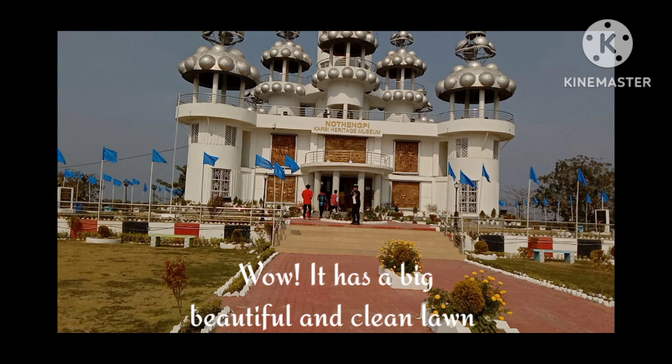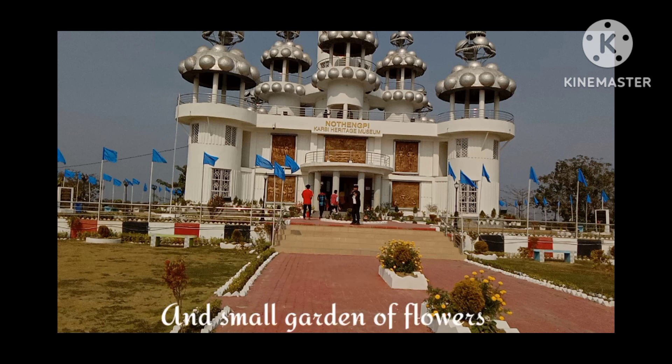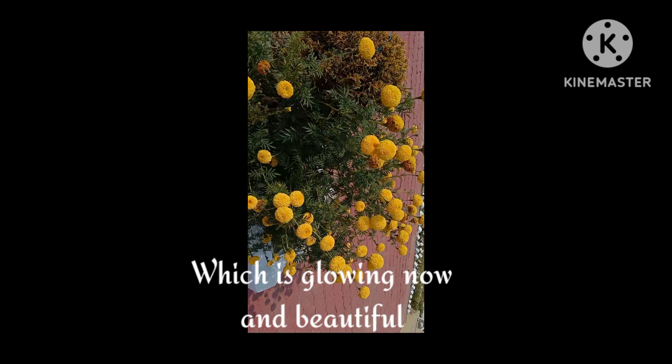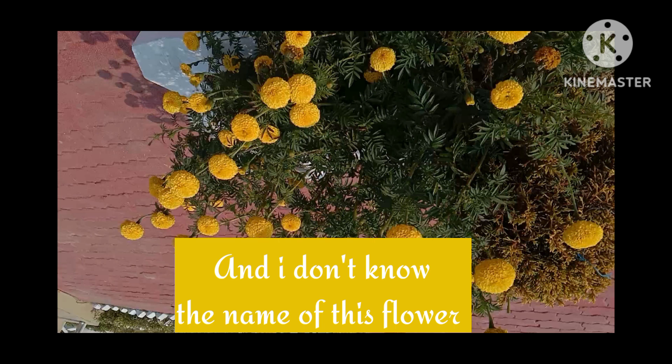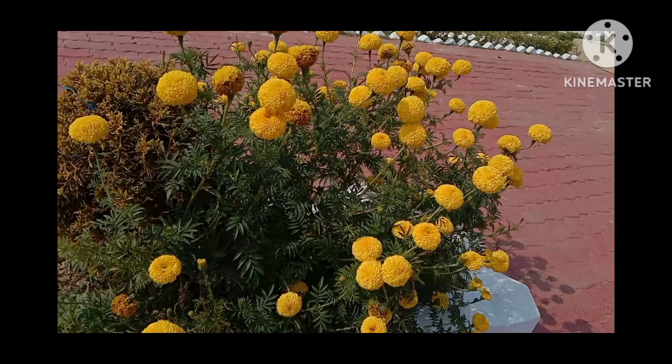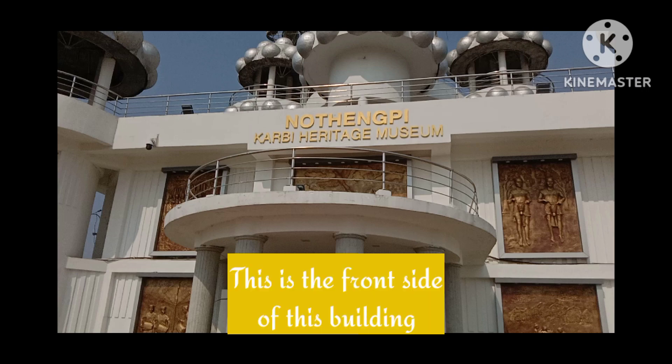Wow, it has a big, beautiful and clean lawn and a small garden of flowers. This is one of the flowers planted in this lawn, which is glowing and beautiful. I don't know the name of this flower — I want to hear from you guys the name of this flower in the comment section.